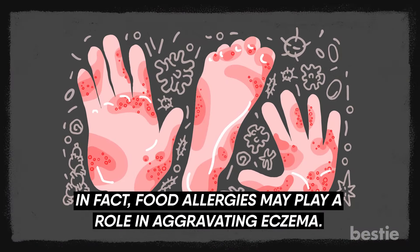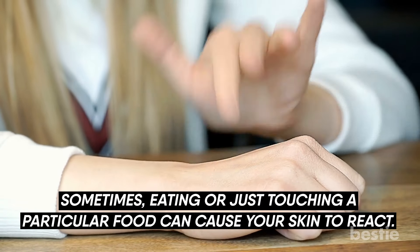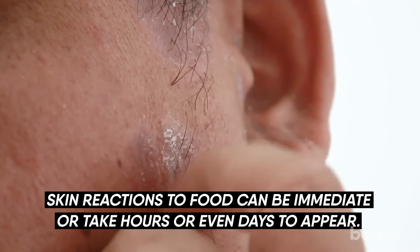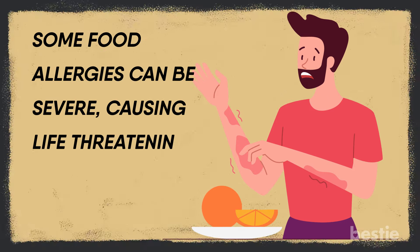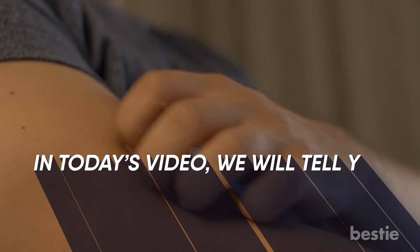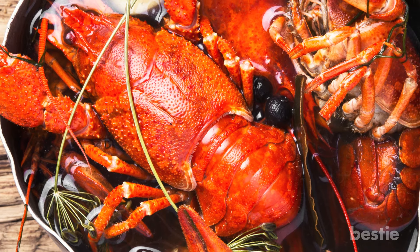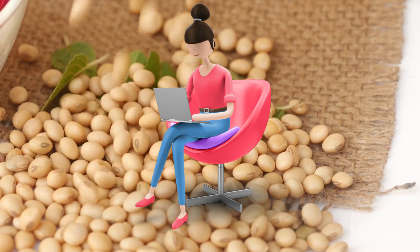In fact, food allergies play a role in aggravating eczema. Sometimes eating or just touching a particular food can cause your skin to react. Skin reactions to food can be immediate or take hours or even days to appear. Some food allergies can be severe, causing life-threatening reactions known as anaphylaxis. In today's video, we'll tell you the most common foods that can trigger allergic reactions, from shellfish, wheat, grapes, peanuts, to soy and more. Watch till the end to learn about all of them.